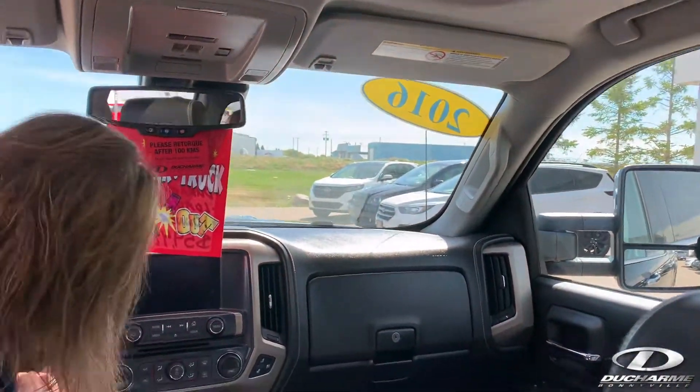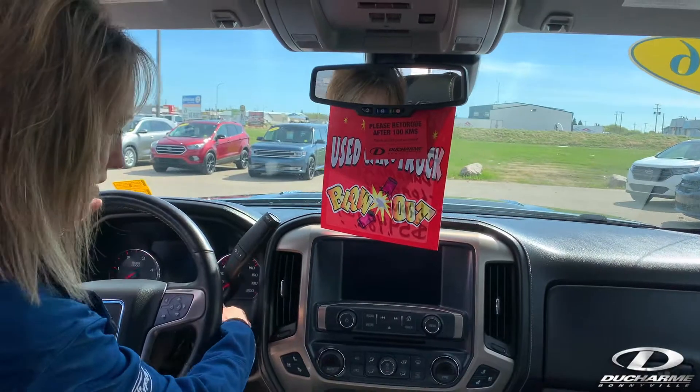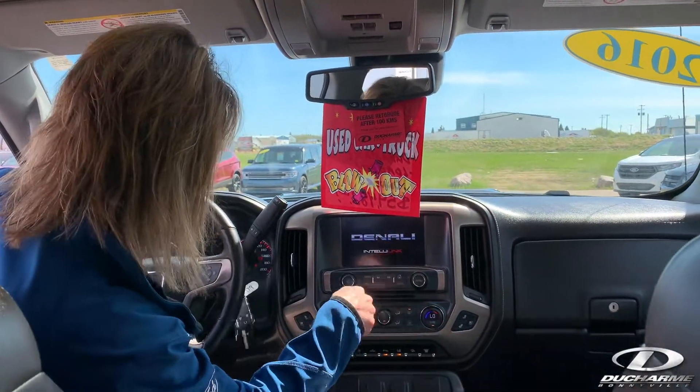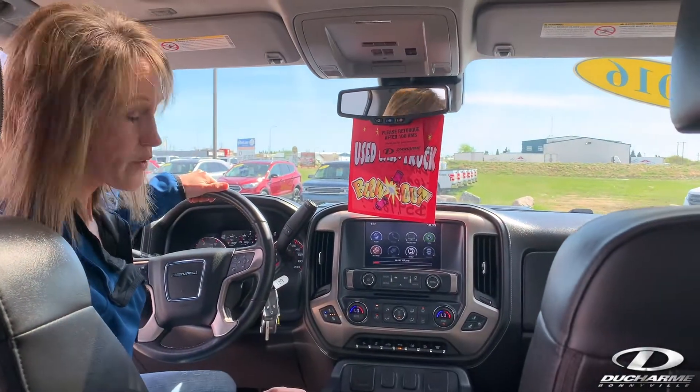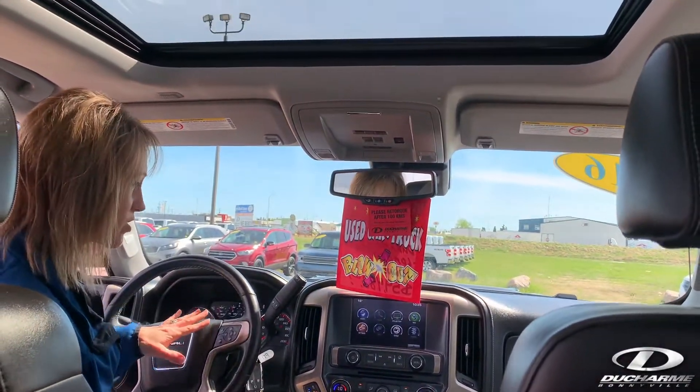Oh, it's warm in here. Better start this up. Turn on my cooled seats. Air cruise tilt, power windows, power locks, heated and cooled seats, all that good stuff.